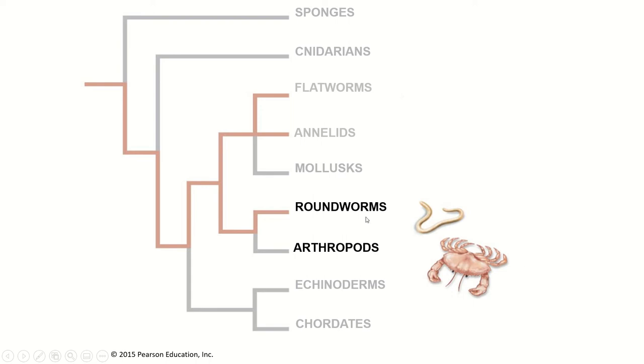These next two groups are sister species on this phylogenetic tree. They do not look like they would be related at all — they are the roundworms and arthropods. People used to think roundworms should be grouped with other worms, but it turns out they have a really important characteristic that puts them with the arthropods, and more recent genetic testing has confirmed that.